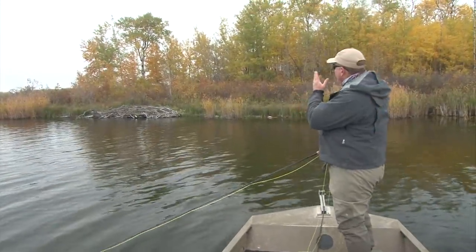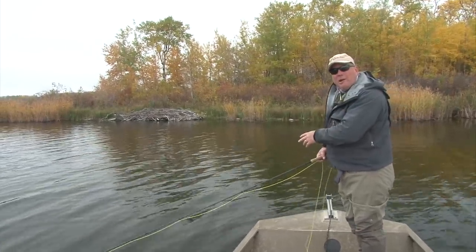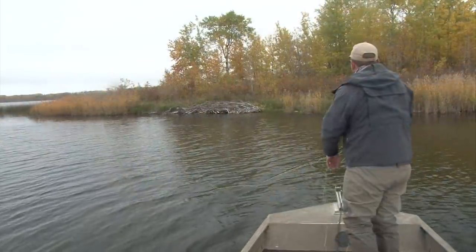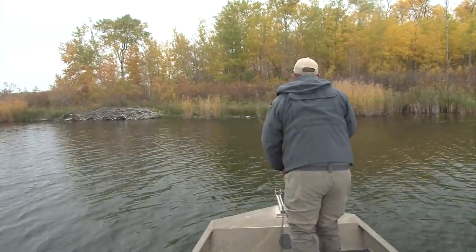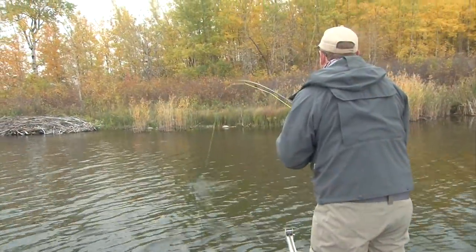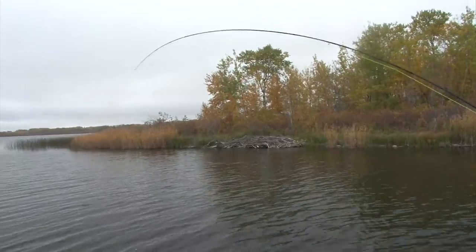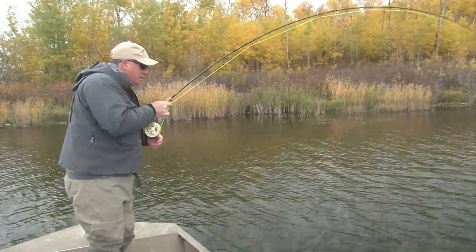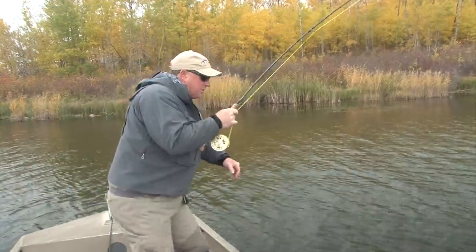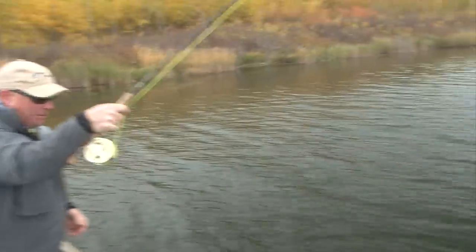One of the things you need to look for is visible structure. To my right we have one of the best sources of structure when chasing trout using minnow patterns — a beaver lodge. There's a fish right there that has just moved, just off the bow. He's taking the point fly, the grizzly muddler, and it's a nice rainbow. He's going out into the deeper water, which is great — away from things he can tangle. We're just going to try and keep him away from the boat.